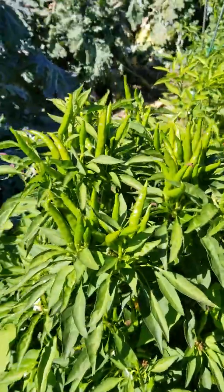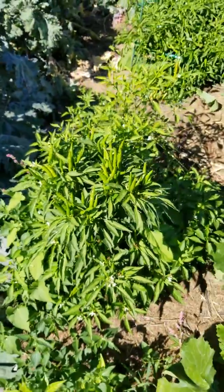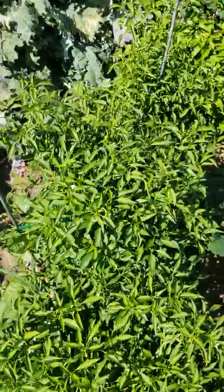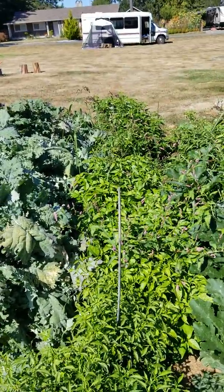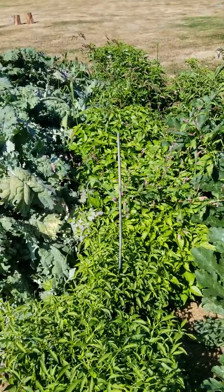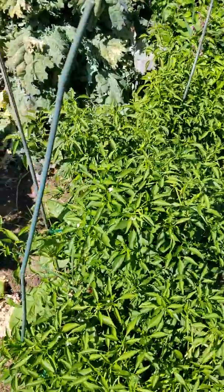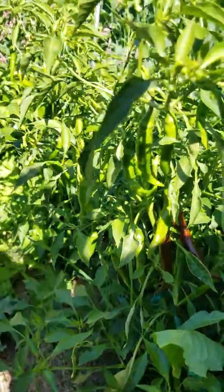Look at all of those — can you see that? They are so big. Over here I can't even walk through. Jalapeños up there, some type of chili peppers in here. I'm not sure what this is. This thing is loaded with peppers everywhere.